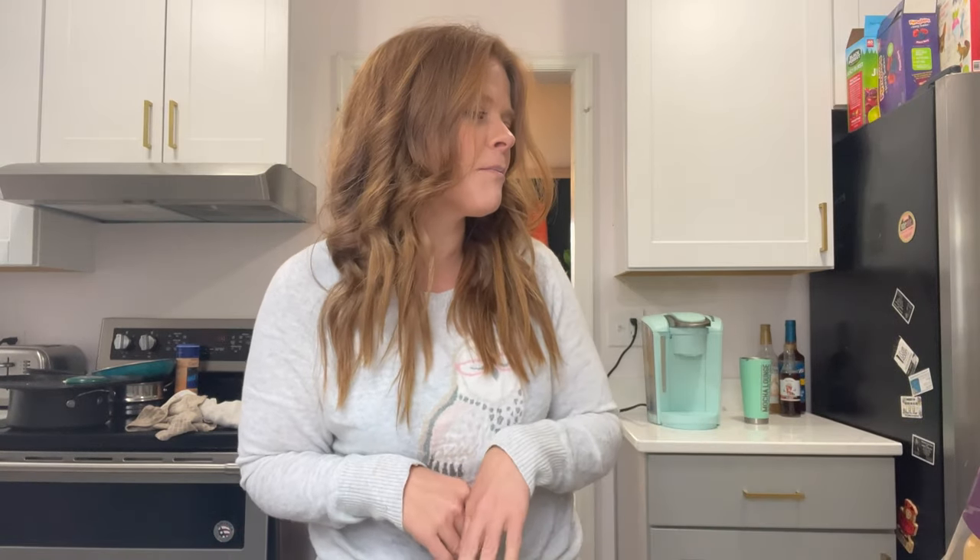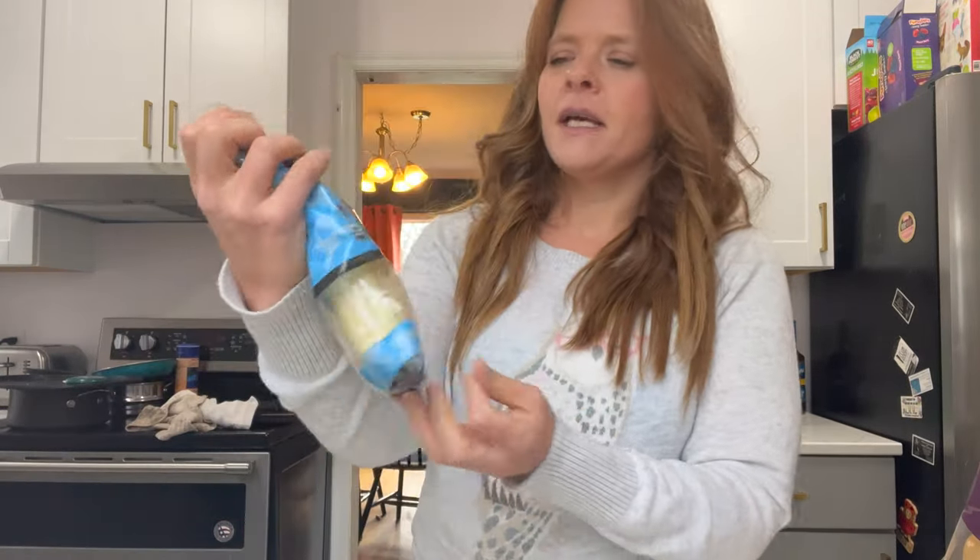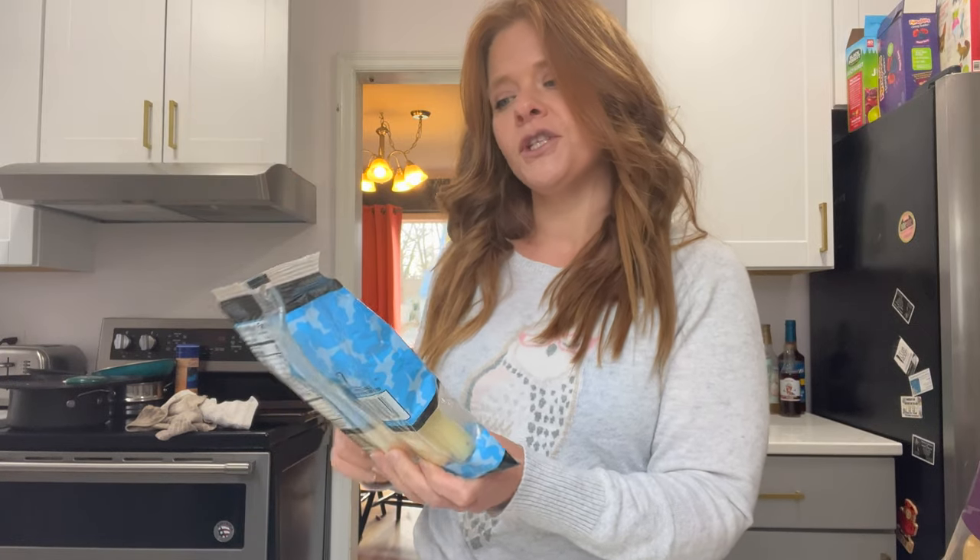Now that I am back on WW, I'm eating more fruit because it's zero points. So I picked up the Ambrosia Gold apples — very delicious. I also got the organic light string cheese from Trader Joe's: 60 calories per stick and two points.